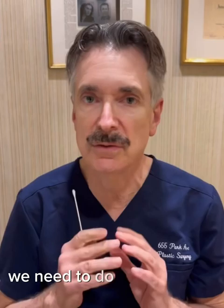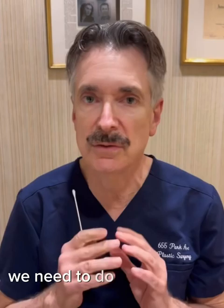Not many patients need brow lifts, but if we need to do it, we need to do it the original way.